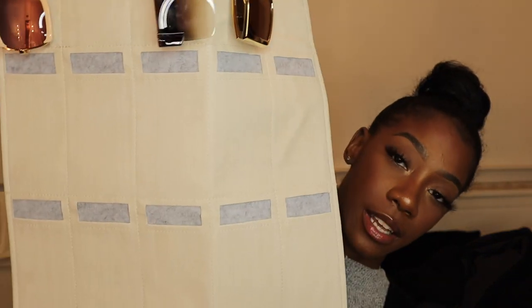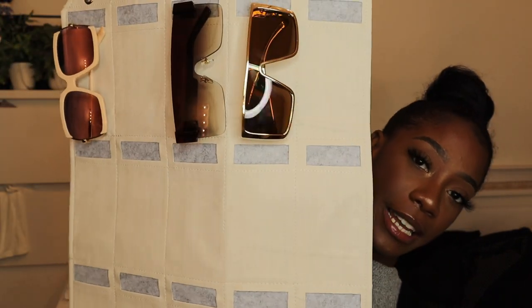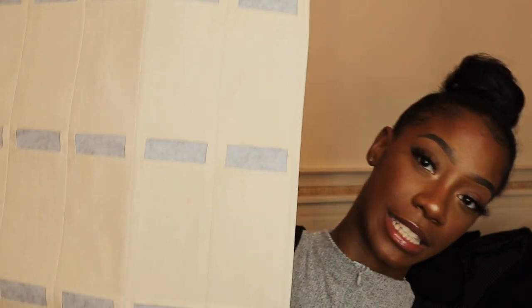Next is a sunglasses holder — I may have shown a 15-slot one in my last haul, but I got a new 25-slot one because my old one reached capacity. I have a lot of sunglasses. This one was only about $18 and it's so cool. If you know someone obsessed with sunglasses, get them this.